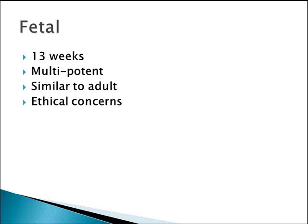In that respect, they're similar to adult stem cells. And again, there are some ethical concerns raised about the use of fetal stem cells.